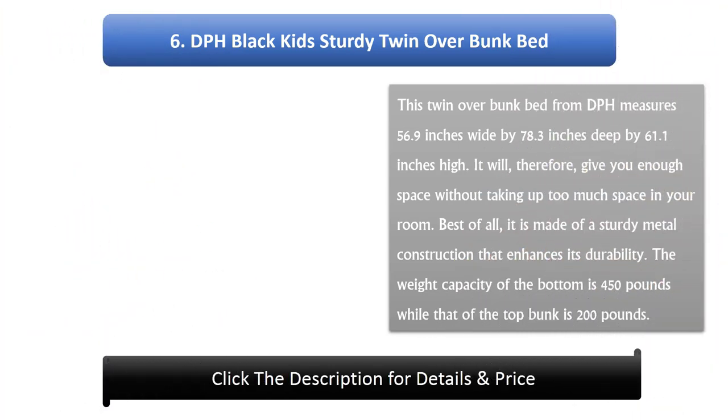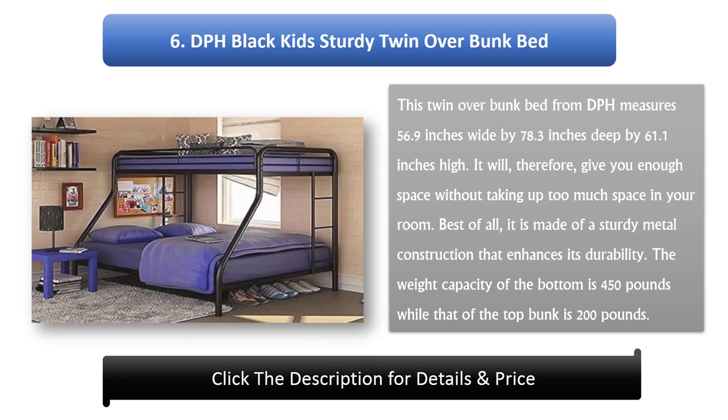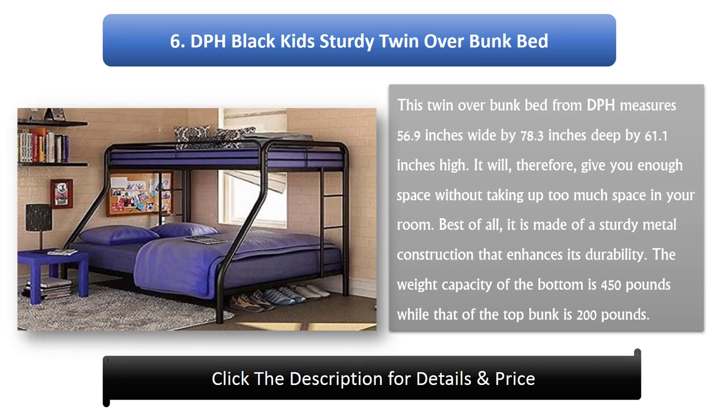Number 6: DHP Black Kids Sturdy Twin Over Bunk Bed. This twin over bunk bed from DHP measures 56.9 inches wide by 78.3 inches deep by 61.1 inches high. It will, therefore, give you enough space without taking up too much space in your room. Best of all, it is made of a sturdy construction that enhances its durability. The weight capacity of the bottom is 450 pounds while that of the top bunk is 200 pounds.